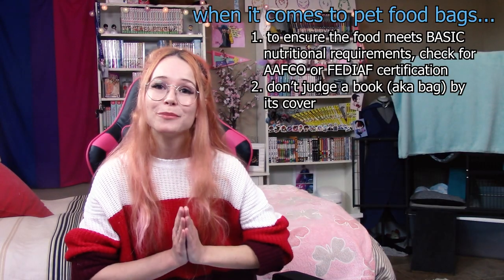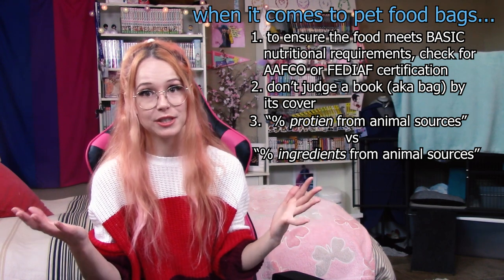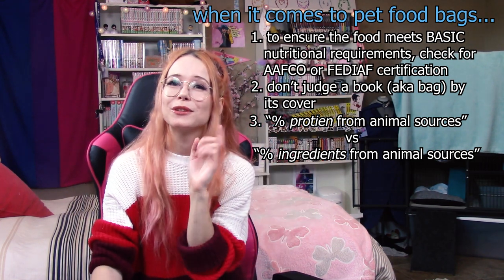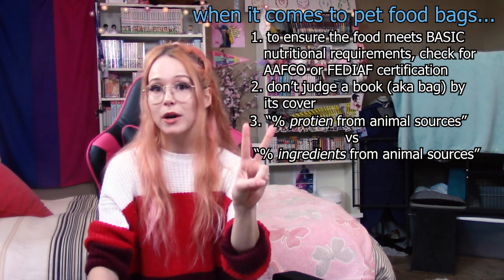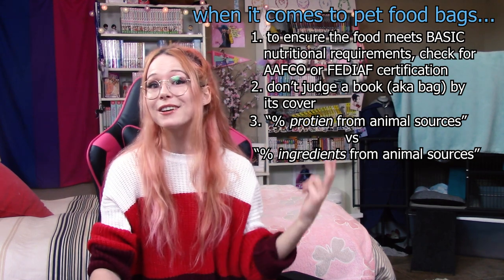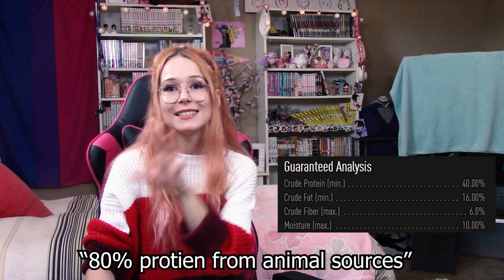The last thing I want to mention about pet food bags is the difference between 'percent protein from animal sources' and 'percent ingredients from animal sources.' Quite a few brands of cat food will have a big '80% animal' on the front of the bag, and it's really important to read the fine print. This 80% will say one of two things: 'percent protein from animal sources' or 'percent ingredients from animal sources' — and these mean very different things. This might be something that's common sense, but my brain just didn't put it together until recently.